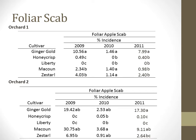Note the high incidence of scab on the susceptible cultivars Ginger Gold, McCowan, and Zestar, particularly in 2009. This level of foliar scab may be a problem as it could indicate potential for high fruit scab, which is of primary economic consideration to apple growers.